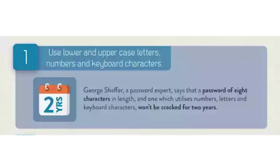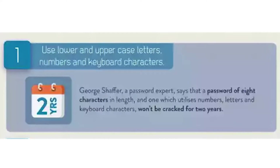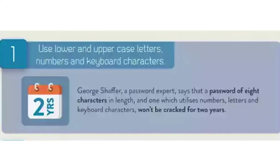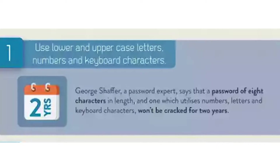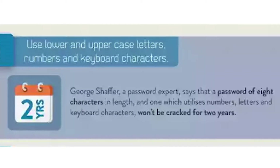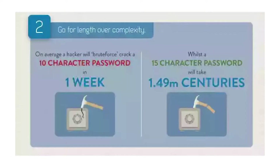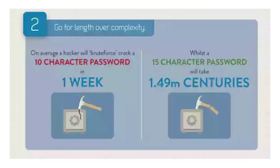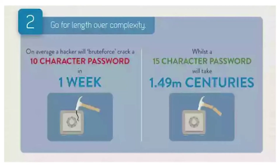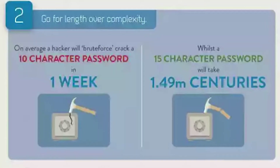How to create a perfect password. Step 1: use lower and uppercase letters, numbers and keyboard characters. George Shaffer, a password expert, says that a password of 8 characters in length that utilizes numbers, letters and keyboard characters won't be cracked for 2 years. Go for length over complexity. On average, a hacker will brute force crack a 10 character password in one week, while a 15 character password will take 1.49 million centuries.